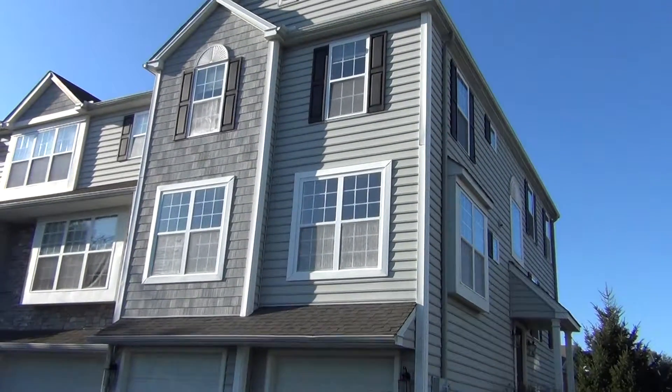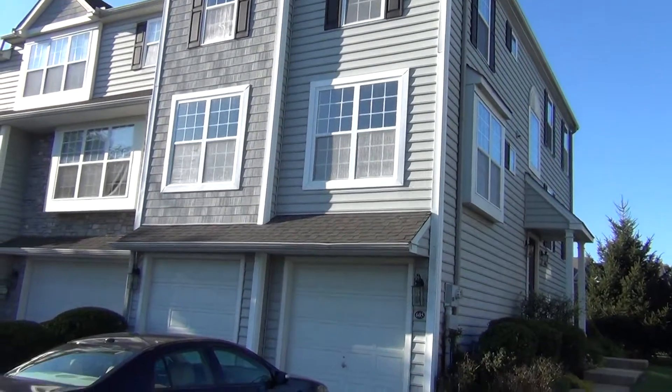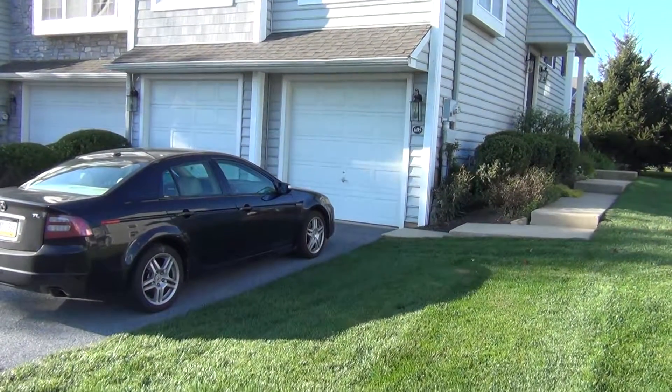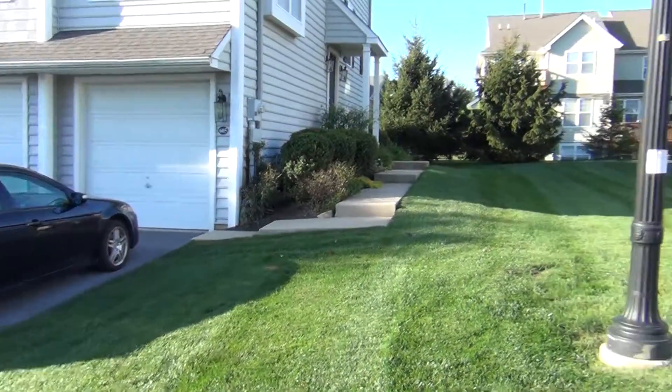Pete Custis here looking at 605 Heather Way. It's my client's property preview — three bedrooms, two full baths, one half bath, two thousand and two square feet.